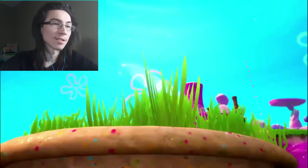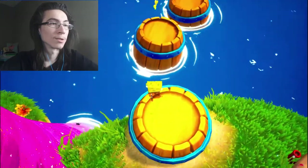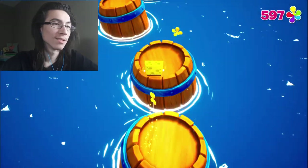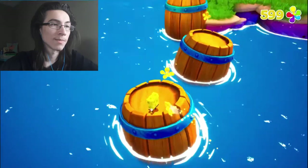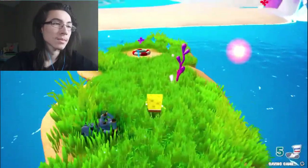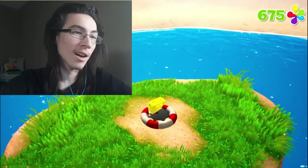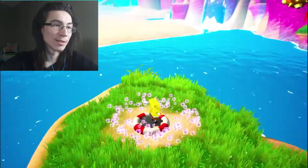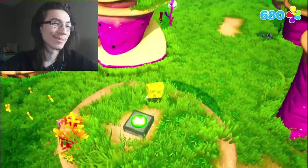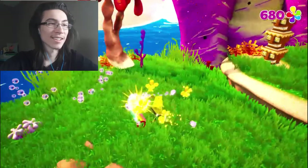Is that gonna launch us somewhere to safety? Let's just follow the path — the barrels are moving, I'm scared. I should get some checkpoints. Those socks are hypnotizing, just floating around. What is this thing for? Oh my god, you're spinning — so many new little things.